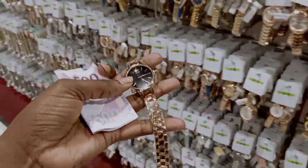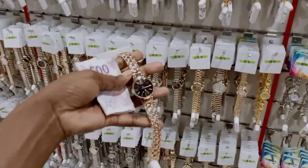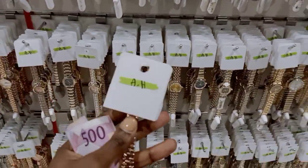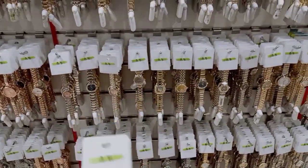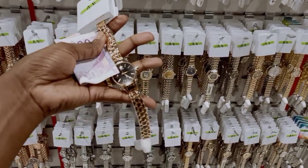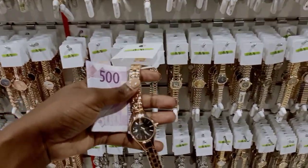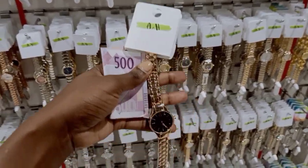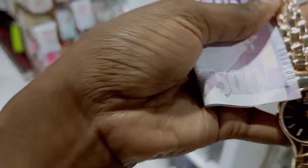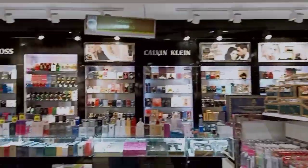I've managed to get a watch from the watch section, which I really need because it's part of our work uniform. The prices here are around 30 riyals — don't convert it! Most stores sell watches for maybe 75 to 100 riyals, so getting one for 30 riyals is great. My friend back in Kenya also wanted a perfume so I'm heading to the perfume section.